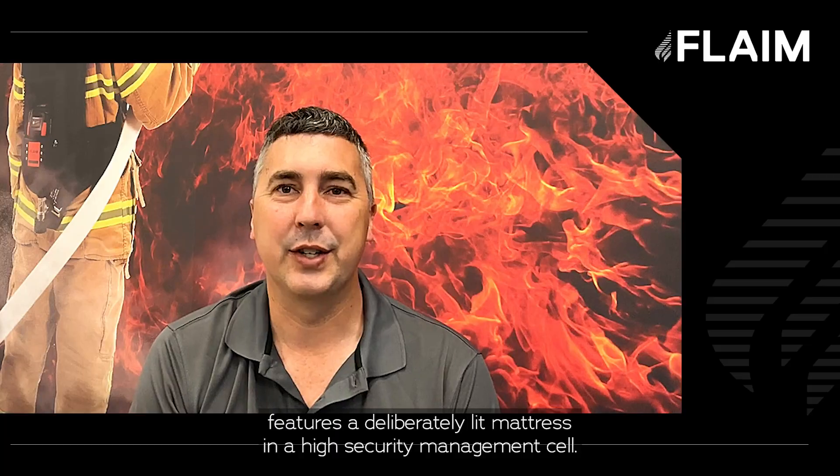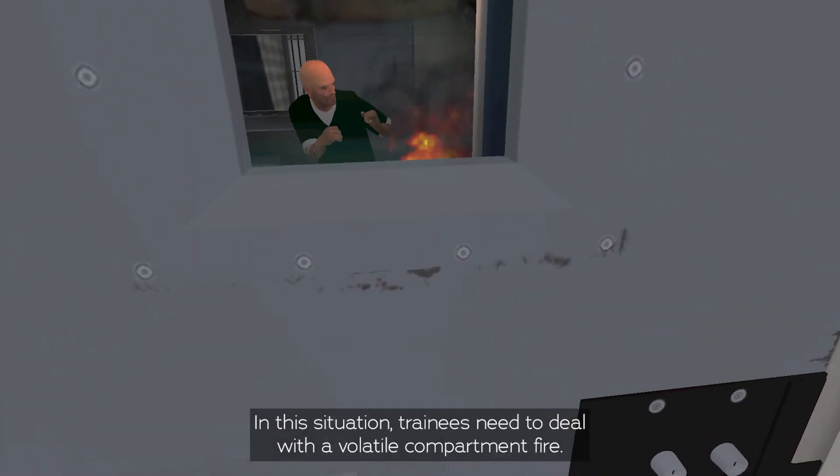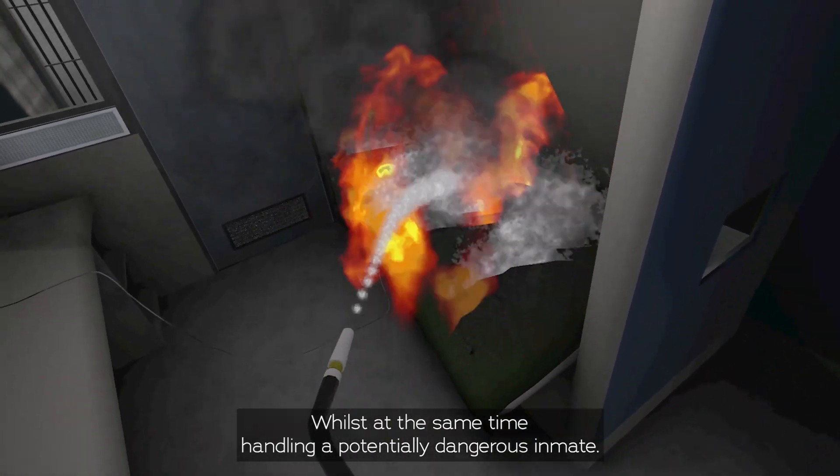The second incident features a deliberately lit mattress in a high security management cell. In this situation, trainees need to deal with a volatile compartment fire whilst at the same time handling a potentially dangerous inmate.